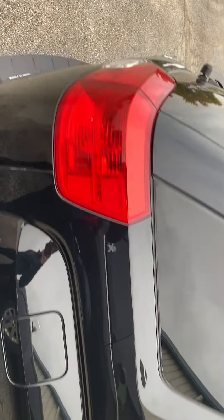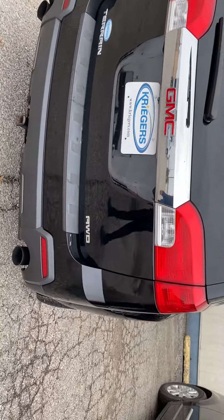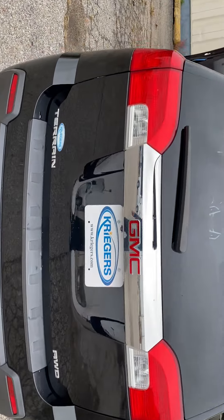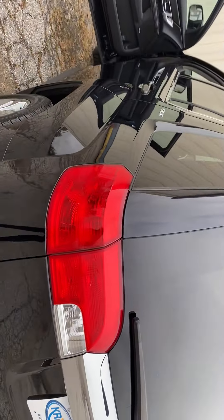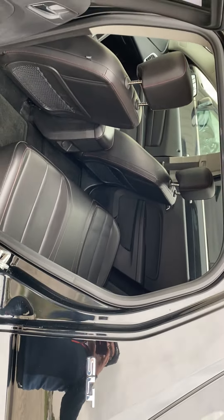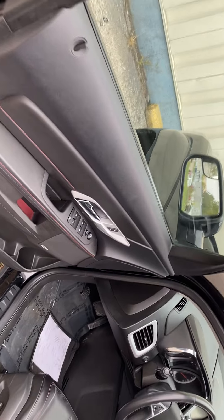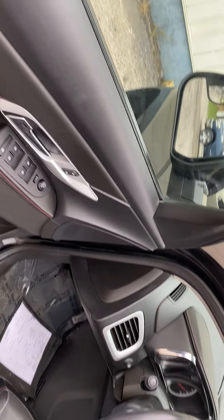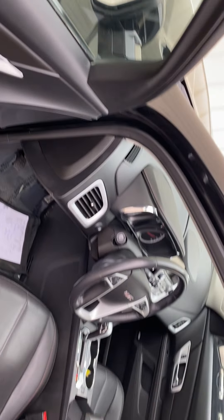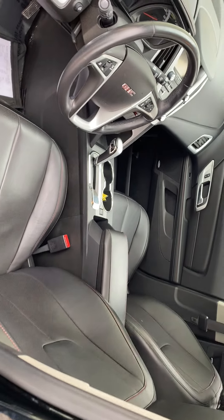This is the SLT version, all-wheel drive. Nice roomy backseat with the bench seat. Going into the front, you can see the power windows, power door locks, power mirrors, and nice leather front bucket seats.